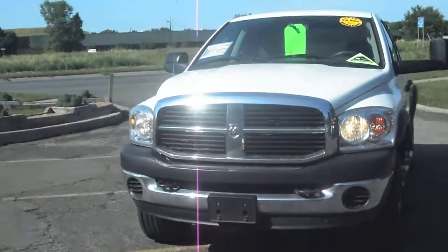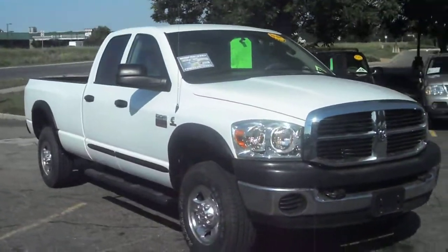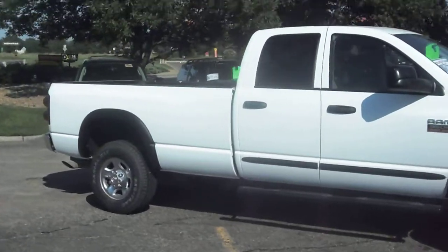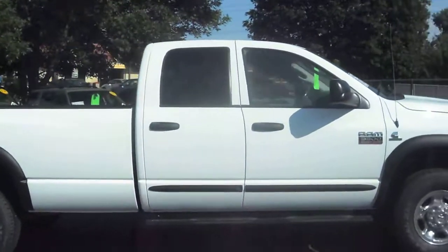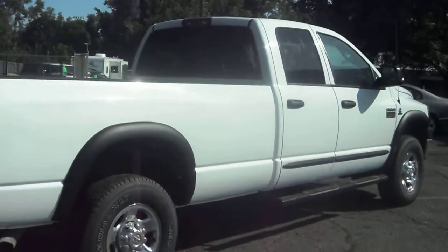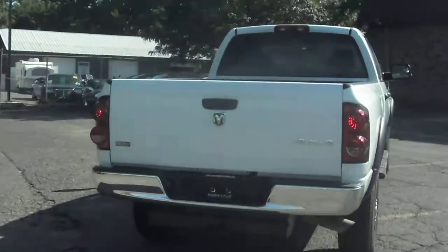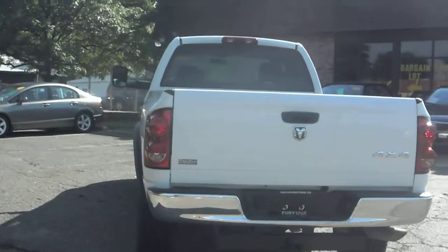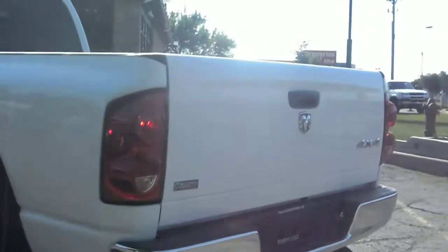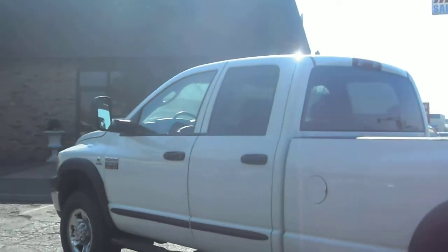2008 Dodge Ram 3500 one ton four-wheel drive, crew cab four-door with the long bed box. Cummins turbo diesel — this truck is sharp. It has these black fender flares that we added, running boards, and it's got the trailer tow package. Dodge calls this the 6.7 diesel the Bluetec diesel.